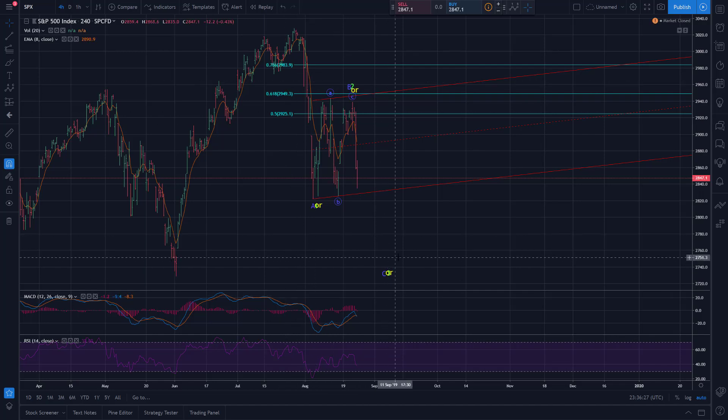If we do find a bottom in the low 2700 area, and more importantly we make a bottom above the low at 2728.8, that keeps this as an internal retracement of the overall move up from the June lows and keeps alive the possibility for another impulse wave up. But if we break that low, that'll change the larger trend back to the downside, and we'll be looking for more bearish potential.